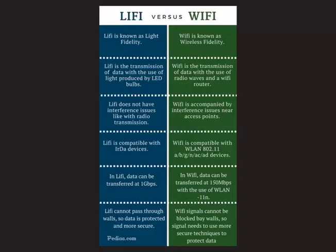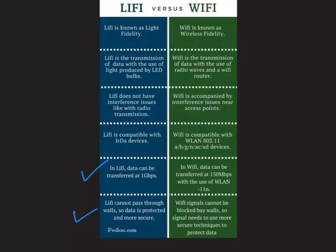The main differences between Li-Fi and Wi-Fi are: Li-Fi stands for Light Fidelity while Wi-Fi stands for Wireless Fidelity. Li-Fi transmits data using light from LED bulbs, while Wi-Fi transmits data using radio waves and a router. Li-Fi offers faster data transfer speeds than Wi-Fi. Finally, Li-Fi cannot pass through walls, making data more secure, while Wi-Fi signals pass through walls and require more secure techniques to protect data.